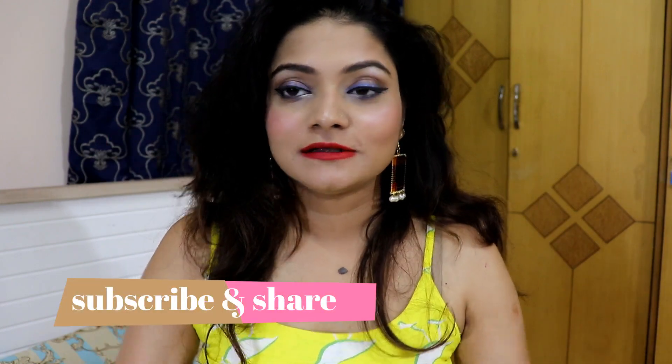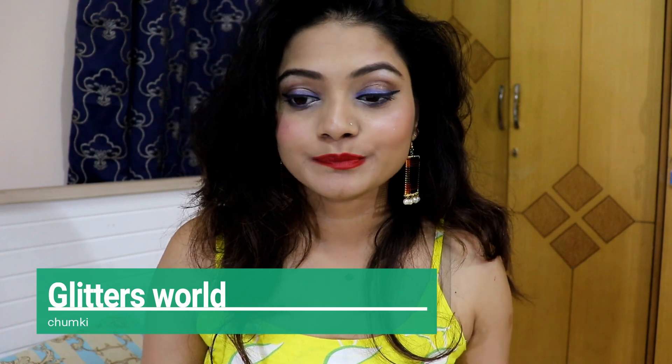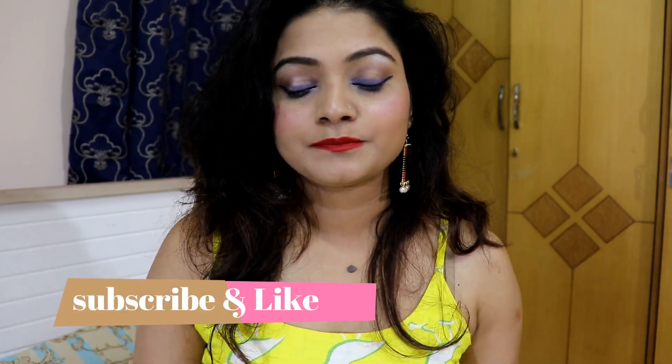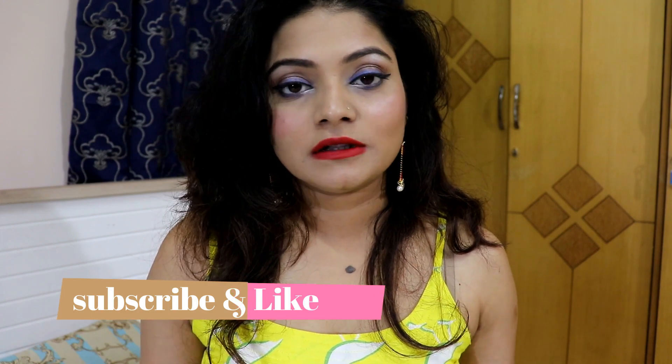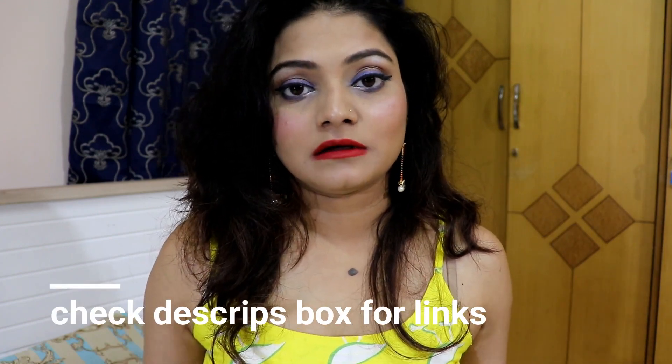Hi guys, welcome back to my channel Greatest World, and this is Chunky. So today's video is again a review video — there are two products which I'm loving and I wanted to share with you guys. If you are seeing me for the first time, hit the subscribe button and the bell icon so you don't miss any of my videos. All the product descriptions and links I'll leave in the description box.